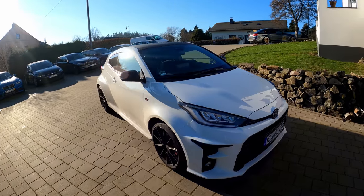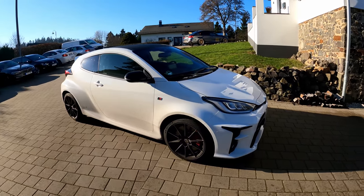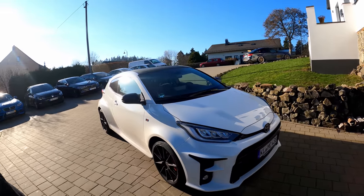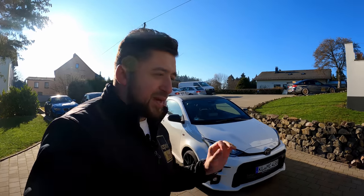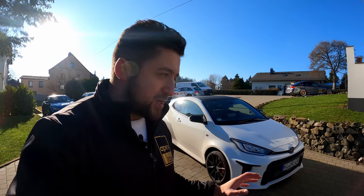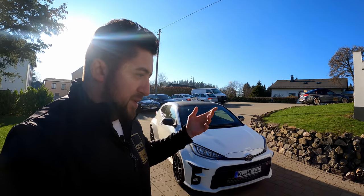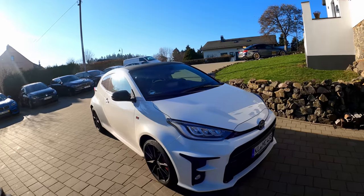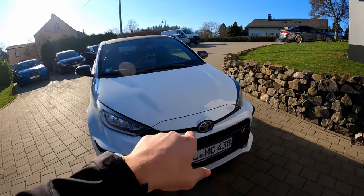By now pretty much everyone already knows what this car is — probably the hottest hatch of the last decade, and probably the hottest hatch of the upcoming decade too, because I don't know which manufacturer is going to decide to build a WRC homologation special in 25,000 units and make it this hot and amazing.